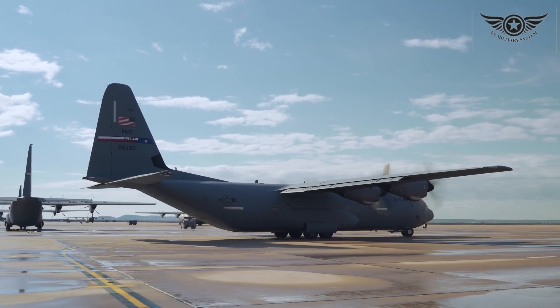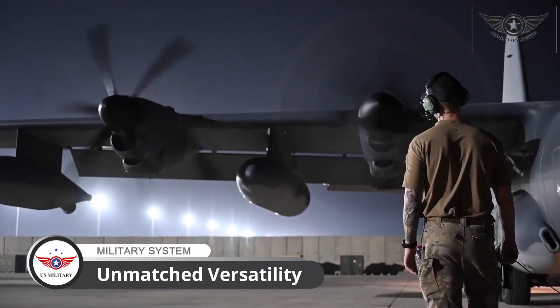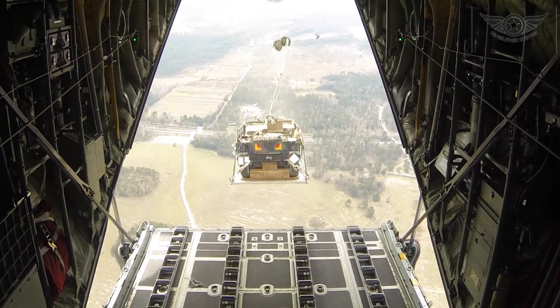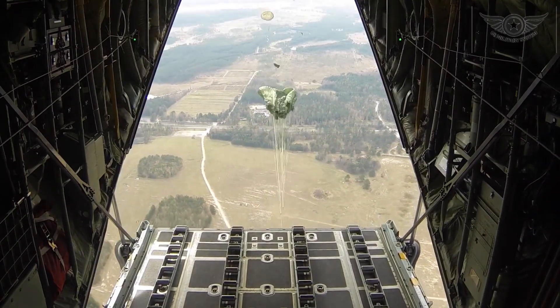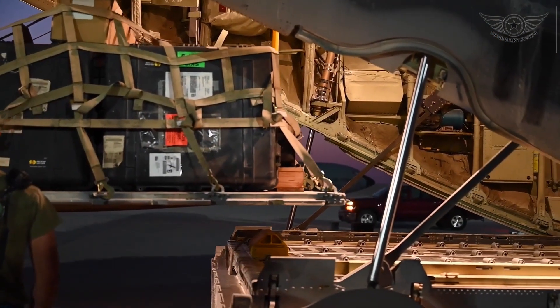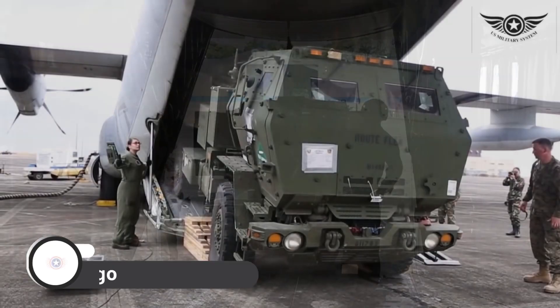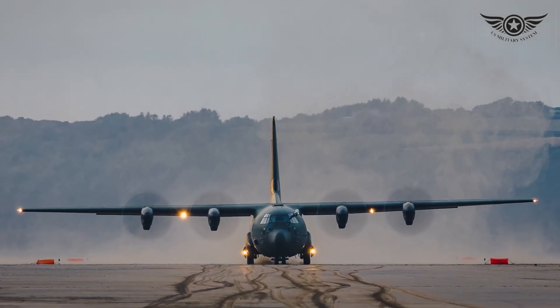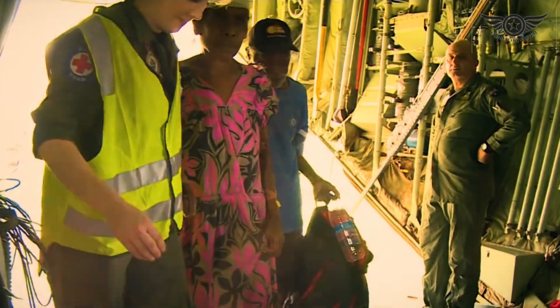One of the key advantages of the C-130 is its unmatched versatility. Whether it's transporting troops, equipment, or supplies, this aircraft can handle it all. With a maximum payload capacity, the C-130 can carry a wide range of cargo, making it an indispensable asset in both military and humanitarian operations.